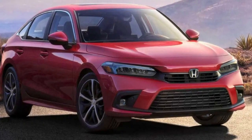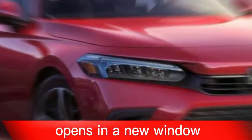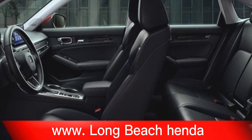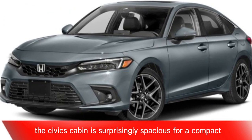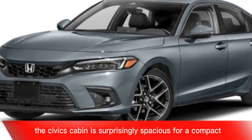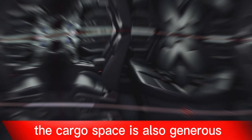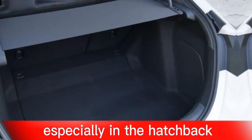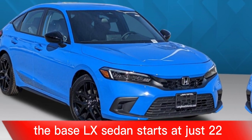Roomy cabin. The Civic's cabin is surprisingly spacious for a compact car, with plenty of headroom and legroom for both front and rear passengers. The cargo space is also generous, especially in the hatchback.